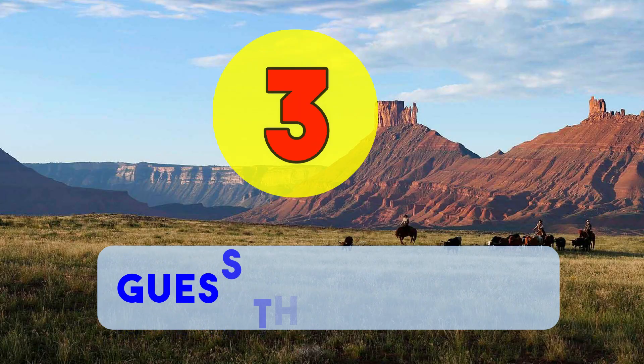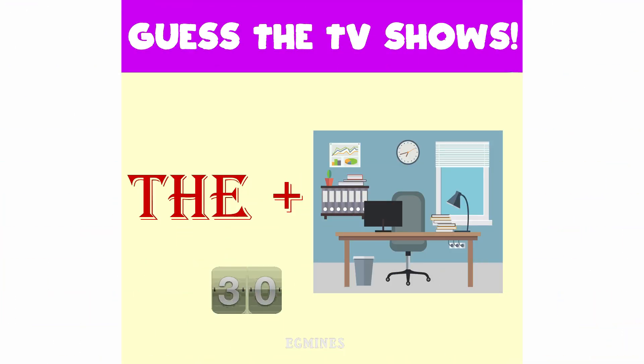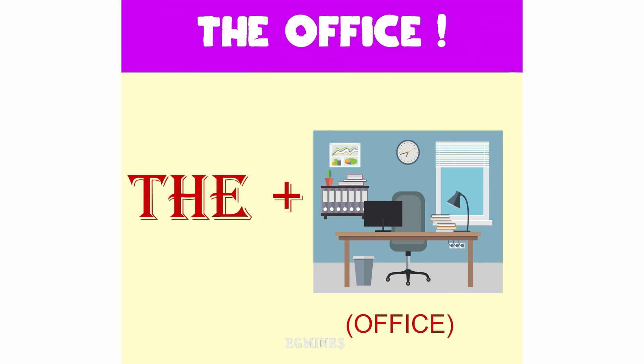Number three: guess the TV show. You get 30 seconds to guess what TV show this is, and your time starts now. And the answer is The Office.